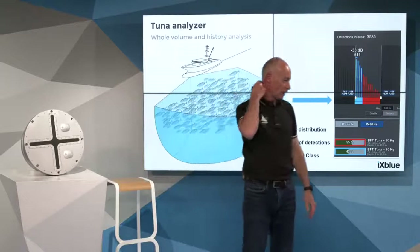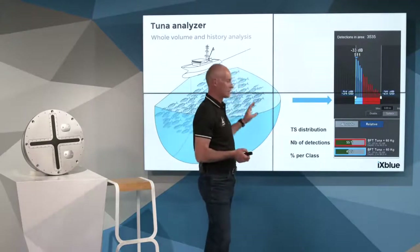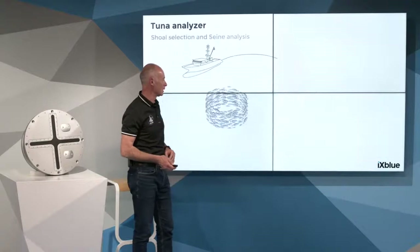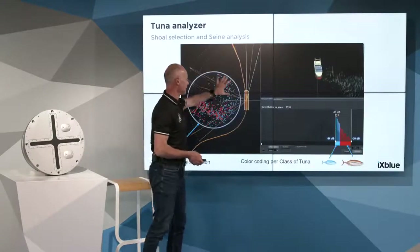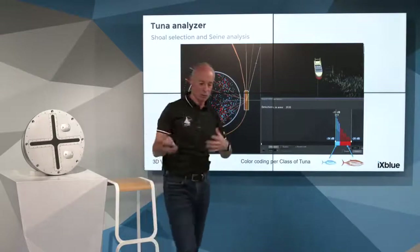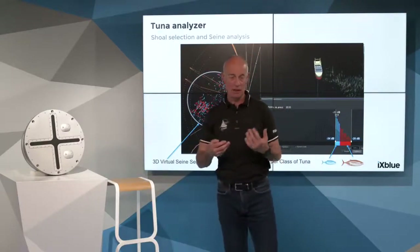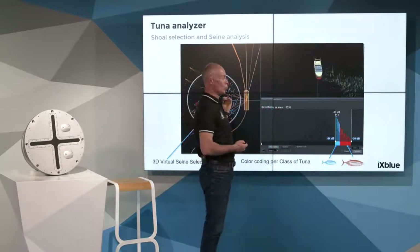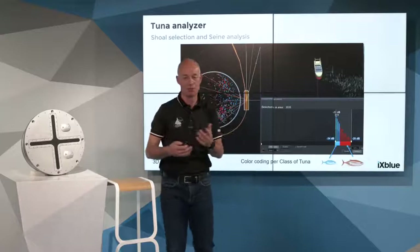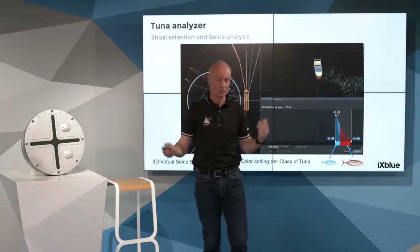How long can we visualize the detection history on the 3D map? The history can be kept for about two hours. But actually it is not a matter of time — it is a matter of quantity. The system today is capable of processing up to 200,000 individual detections. For tuna fishing, that corresponds to about two hours. This will probably be improved and extended in future software updates.